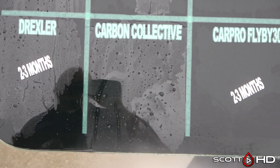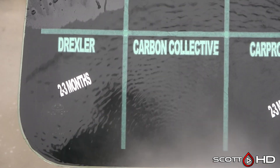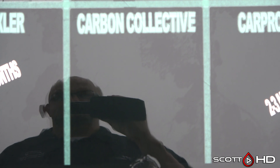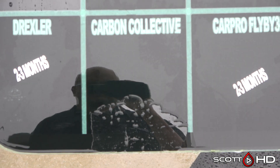Nano Kotex K2 looks like it's gotten a little wear on it. Carbon Collective — I believe that's from the UK — it is getting pretty close. We're going to mark it weak, not quite failed, because it does come back, but it's definitely getting there.